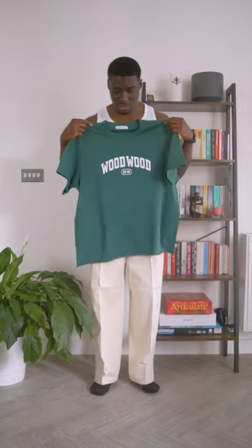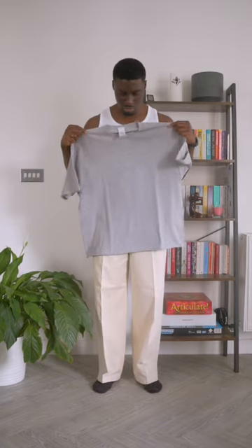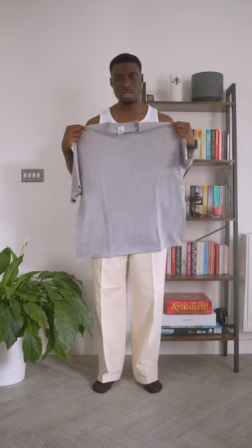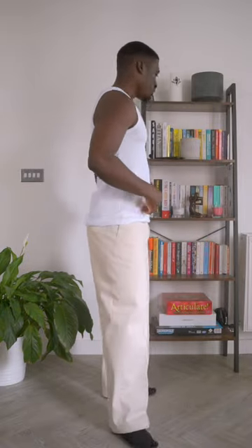I'm thinking either this green Woodward t-shirt — the green one would be a nice pop of colour — or this grey one. It's plain and simple, keeps it quite clean. But I feel like I might go with the green one, just for that pop of colour.